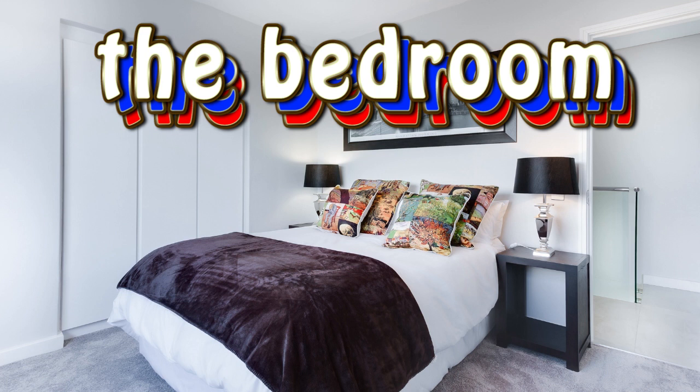Привет! We continue the videos about the house. Have you already seen the video about the bathroom vocabulary? Today we'll cover the bedroom vocabulary in Russian.